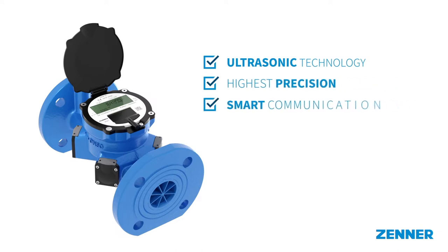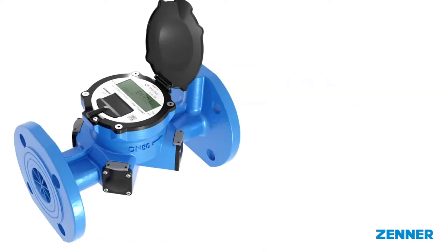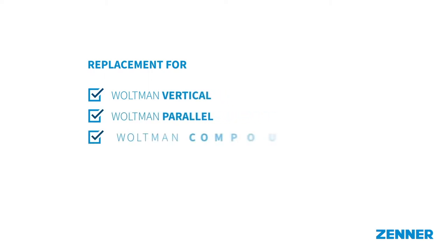It combines the highest precision with innovative communication technology, enabling a wide range of smart applications in water management. The IUW Ultrasonic Bulk Water Meter is available in nominal diameters DN50 to DN200, allowing measuring points to be equipped where voltman vertical, voltman parallel or voltman compound water meters were previously used.